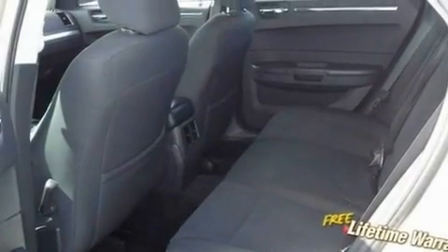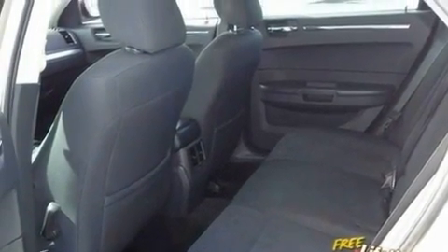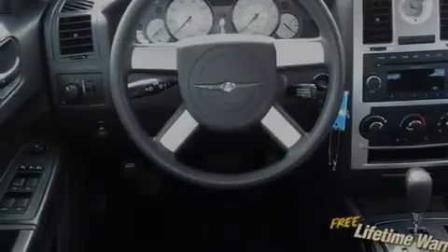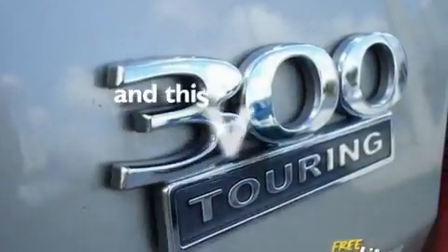Its top features include a power driver's seat, solar-controlled glass, cruise control, a four-wheel independent suspension, aluminum wheels, a Sentry Key theft deterrent system, a low-tire pressure indicator, halogen headlights, air conditioning with automatic climate control, and this vehicle has fewer than 41,000 miles on the odometer.